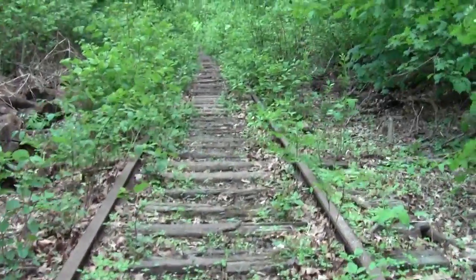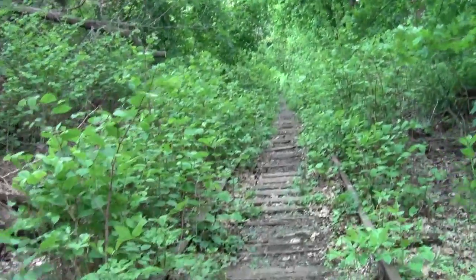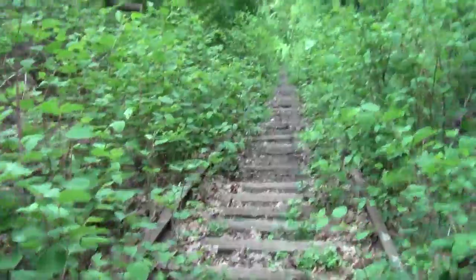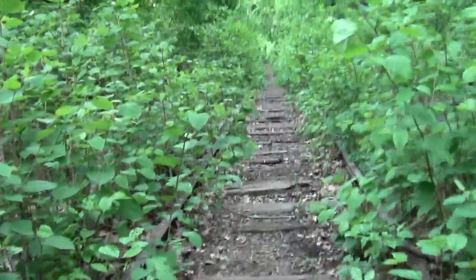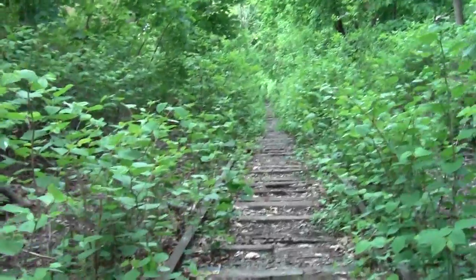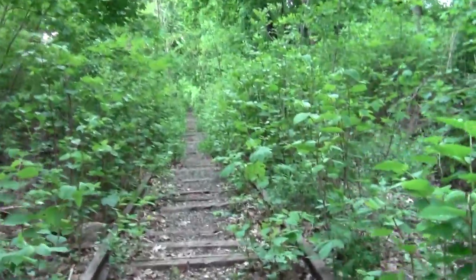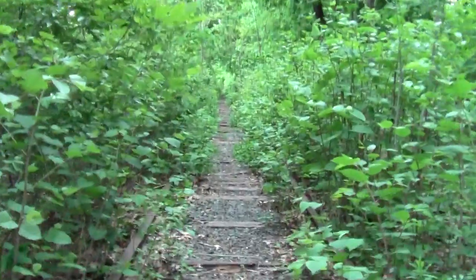And this is the continuation of my quixotic attempt to follow the Watertown branch line, at least to the point where it meets the Watertown city line — because that's where we'll find Mount Auburn Cemetery.